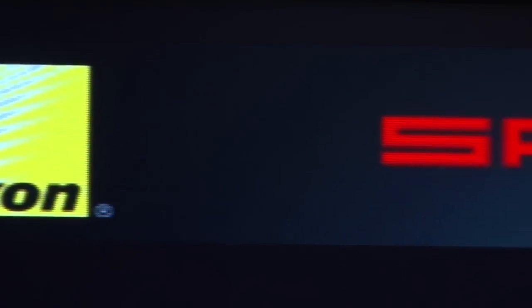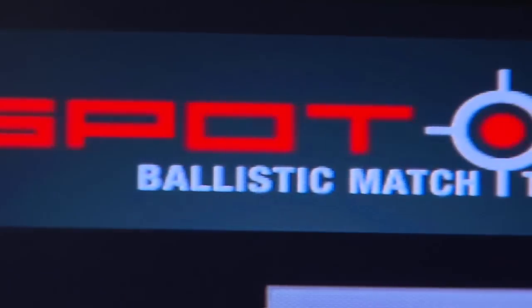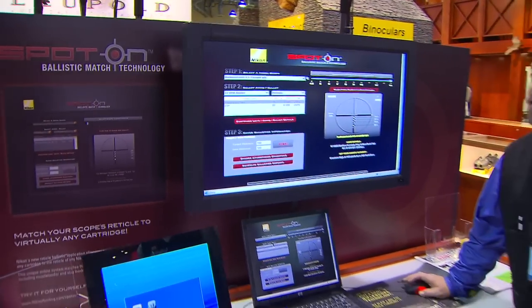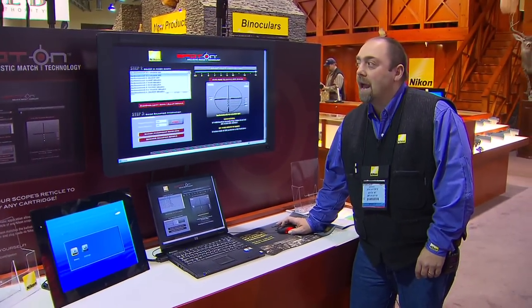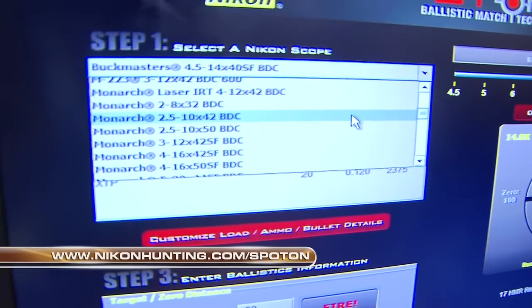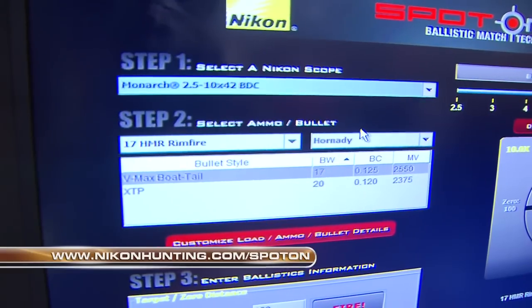Let's watch now as John LaCorte takes us through a step-by-step demonstration of how Spot On actually works. The Spot On system is extremely simple. What you do is you actually pick the scope that you have — so I'm going to go right here to the Monarch 2.5-10, the BDC.